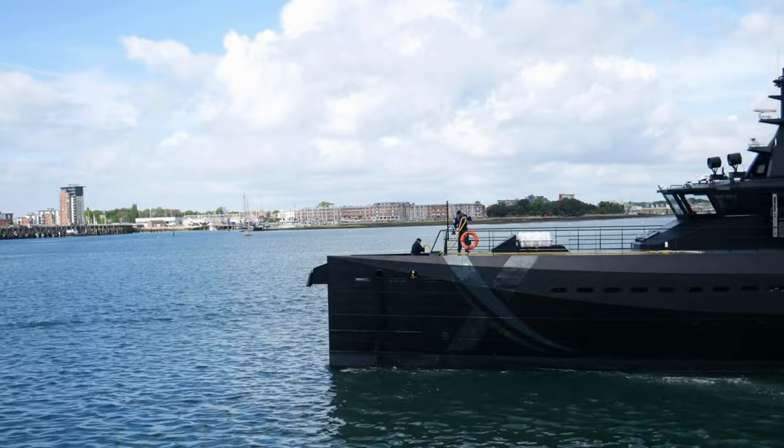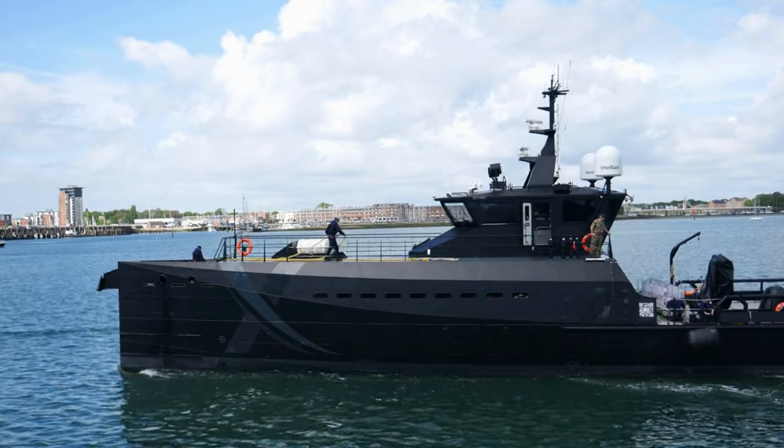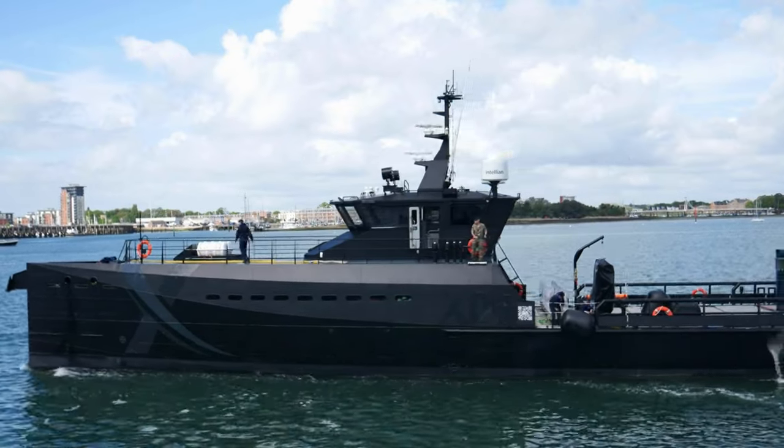NavyX is the part of the Royal Navy that leads the pursuit of uncrewed and autonomous systems and emerging technologies. We work with industry, academics and science advisors to find, develop and test new and novel equipment ideas that support and challenge the Royal Navy.